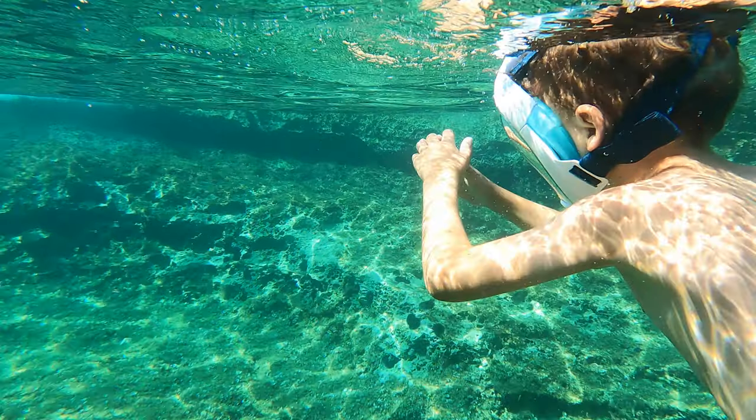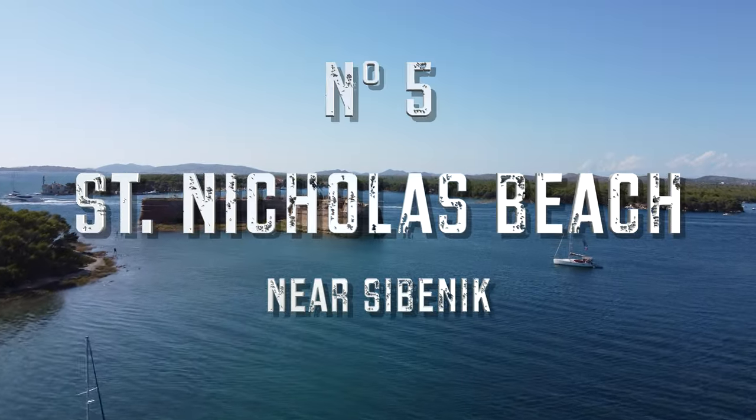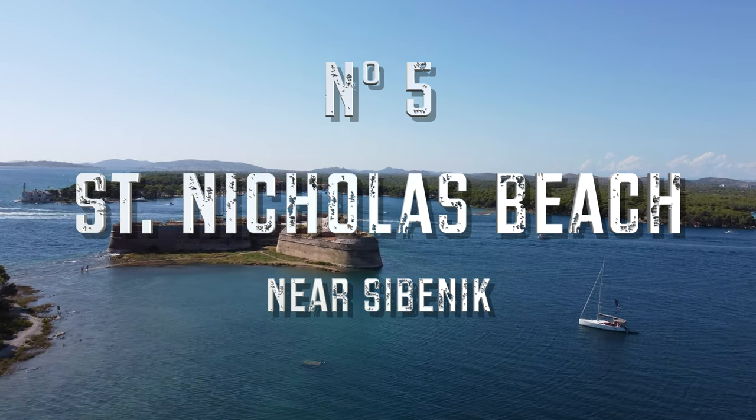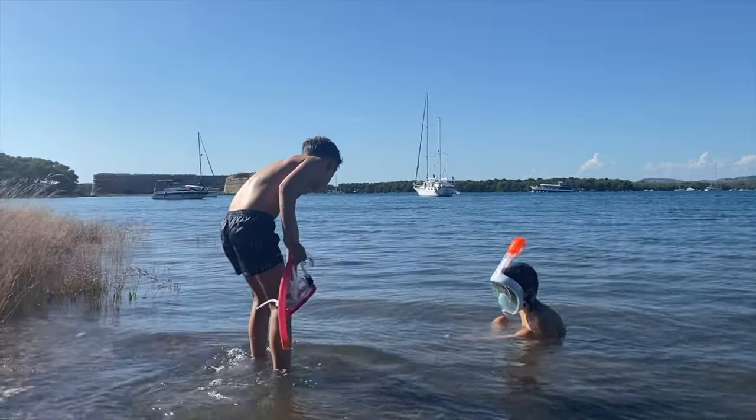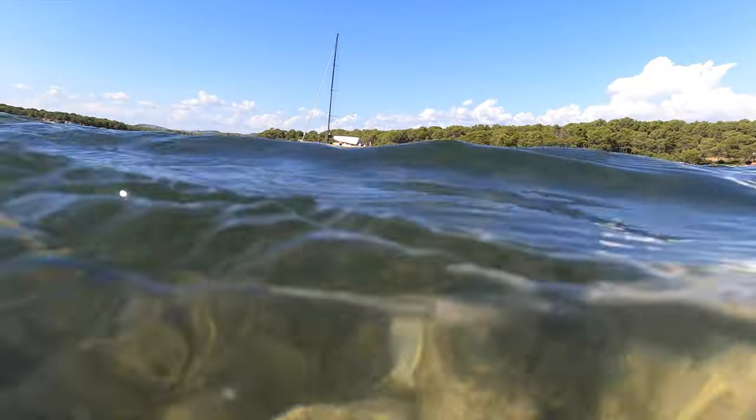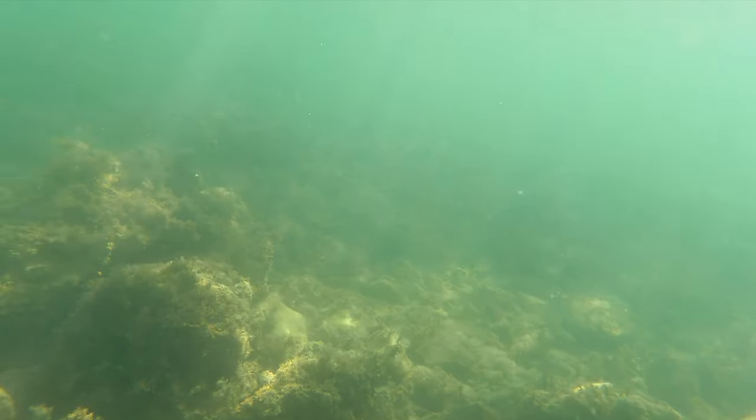Number 5. St. Nicholas Beach near Sibenik is a fun beach that has an impressive fort in the water next to it. The visibility of the water is not the clearest, but we saw a lot of species of fish we haven't seen anywhere else.